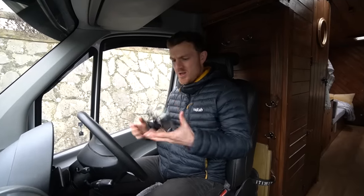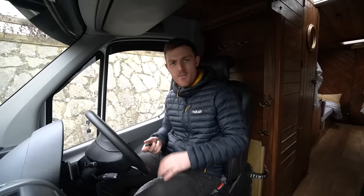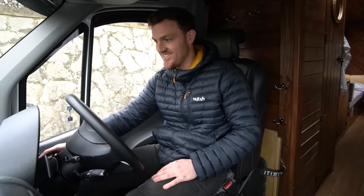So without further ado - they're the wrong keys - let's start her up. For the first time ever in my life I'm going to be driving a Mercedes Sprinter van. Whoa. Oh mate, this is incredible.